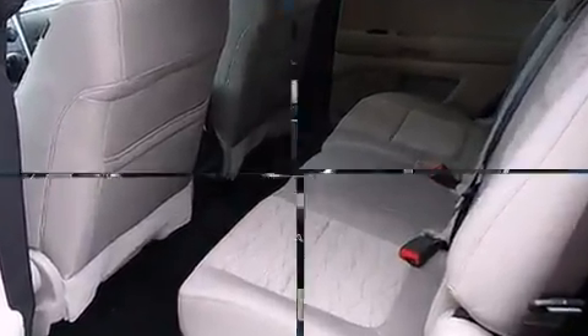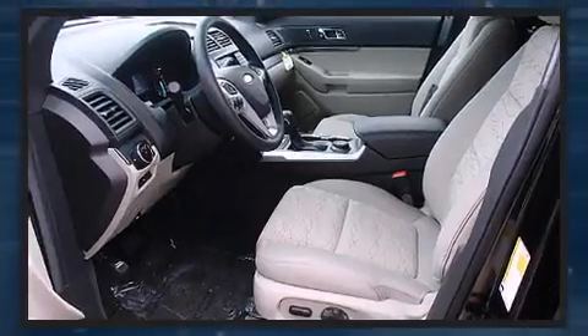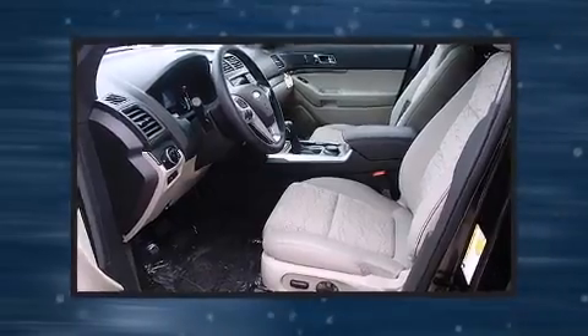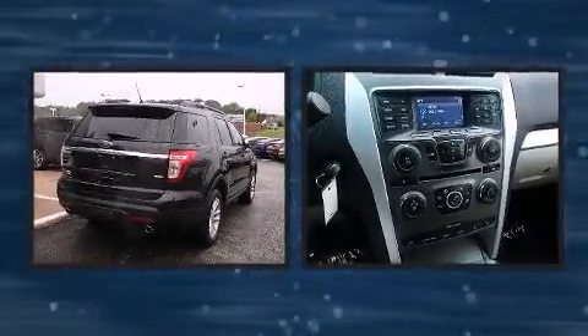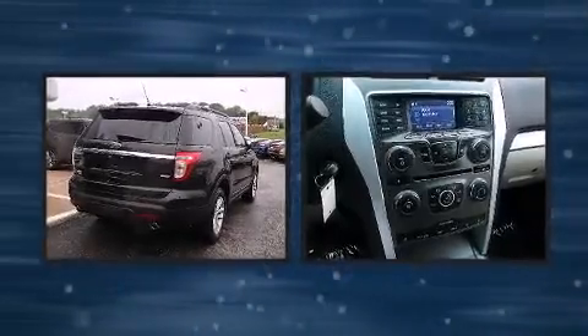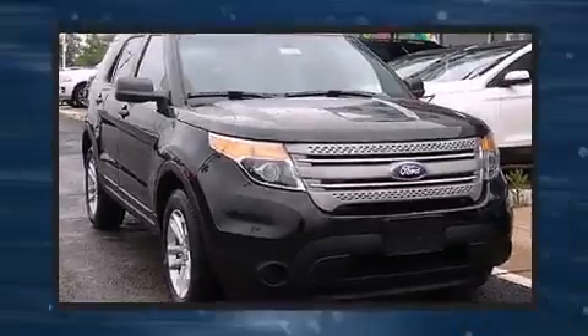All of the premium features expected of a Ford are offered, including delay-off headlights, front and rear reading lights, one-touch window functionality, a trip computer, and much more. Third-row seats expand the maximum passenger capacity to seven.